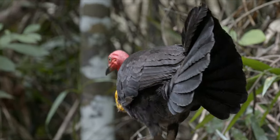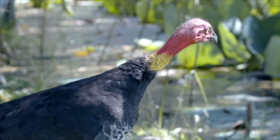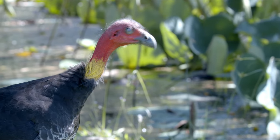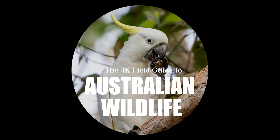And out of all the birds in the world, they are definitely one of them.